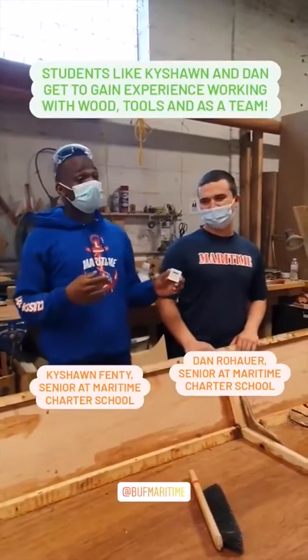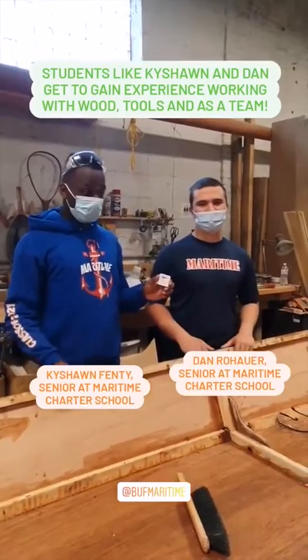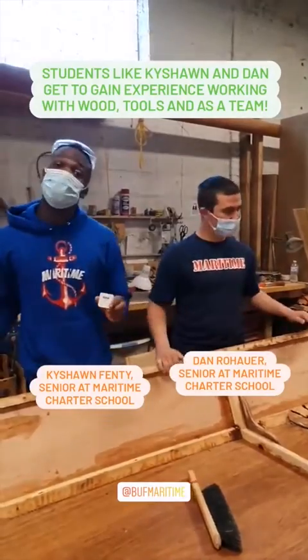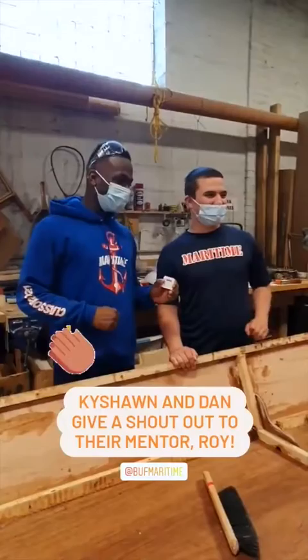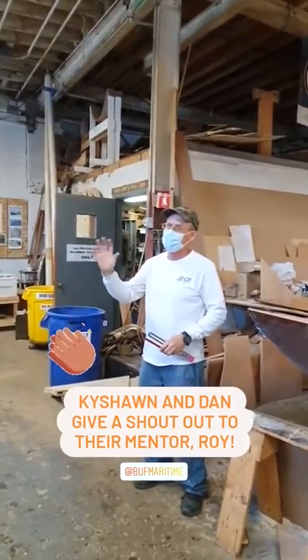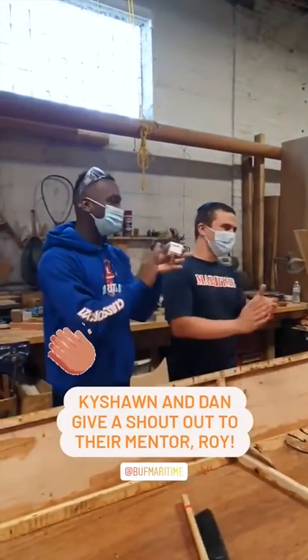The thing I like about this project is that I got to learn how to work with wood more, and more tools I got to learn with. Same thing because I'm going into trade school after I graduate. Shout out to Roy, the best mentor. Yeah, Roy's the best one, man. Without him, we wouldn't be able to do none of the stuff we do. It was all Roy. I want to hand clap to Roy.